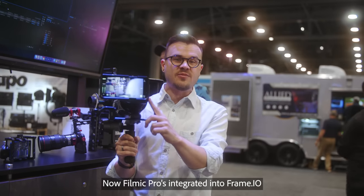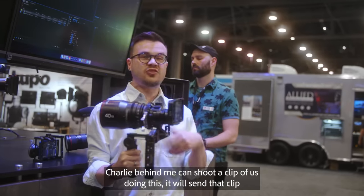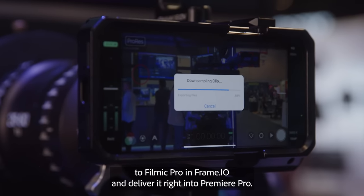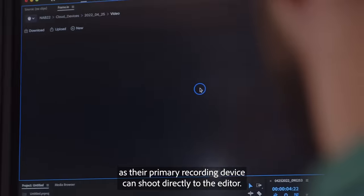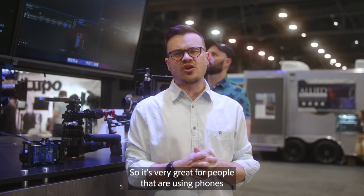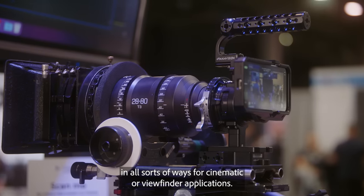FiLMiC Pro is integrated into Frame.io so that when you shoot a clip on FiLMiC Pro — Charlie behind me can shoot a clip of us doing this — it will send that clip through FiLMiC Pro into Frame.io and deliver it right into Premiere Pro. So now people that use phones as their primary recording device can shoot directly to the editor, which is great for people using phones for cinematic or viewfinder applications.